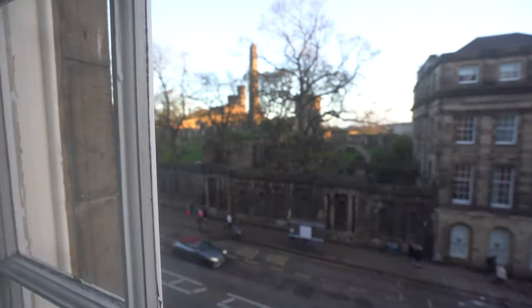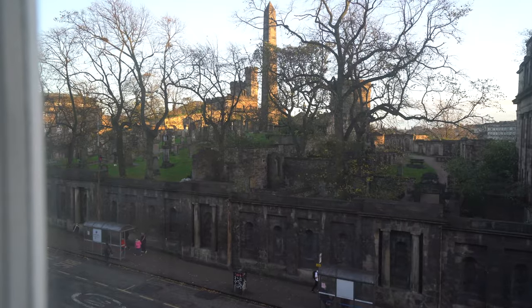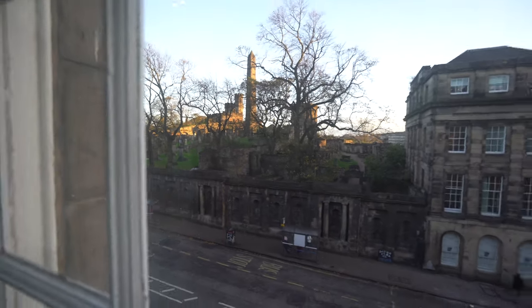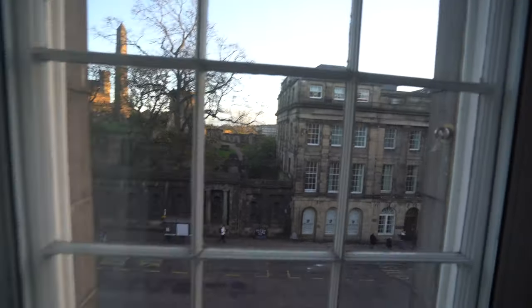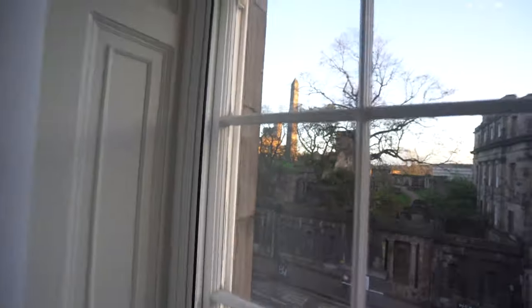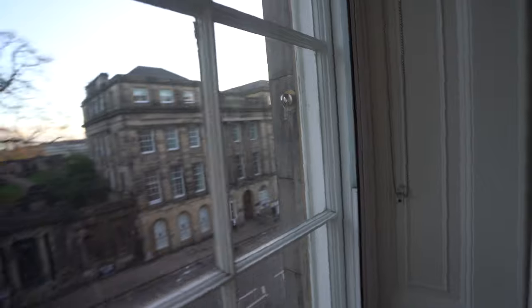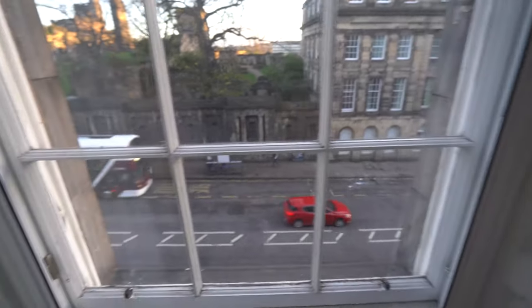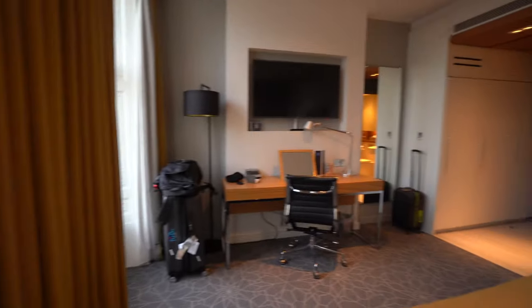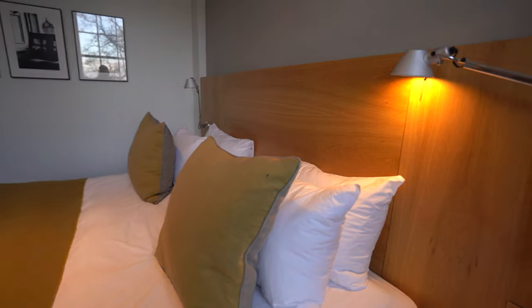And of course, check out my view — obviously there's a cemetery out there, but the architecture and the look and feel of Scotland is just amazing. Such a beautiful town — I'm lost for words. Point is, I was pretty happy with the room in general.